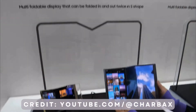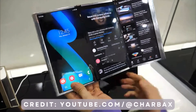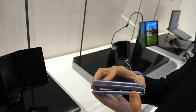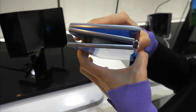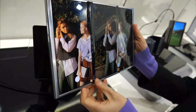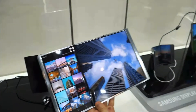Samsung has always been at the forefront of technological innovation and the company's latest creation. The tri-folding display comes in two concepts: the Samsung Flex S tri-folding display and Samsung Flex G tri-folding display, both showcased at MWC 2023. This innovative piece of technology has the potential to revolutionize the way we interact with our devices.